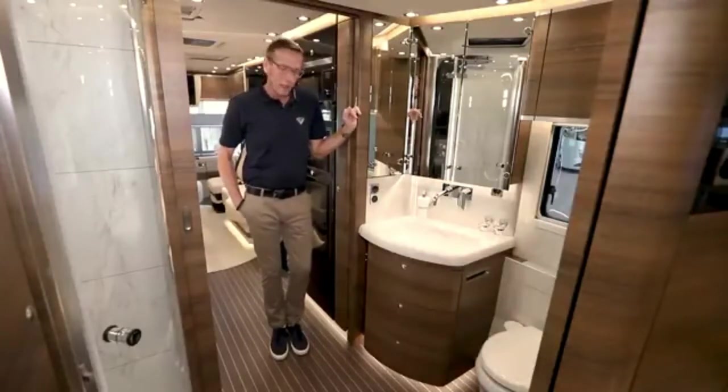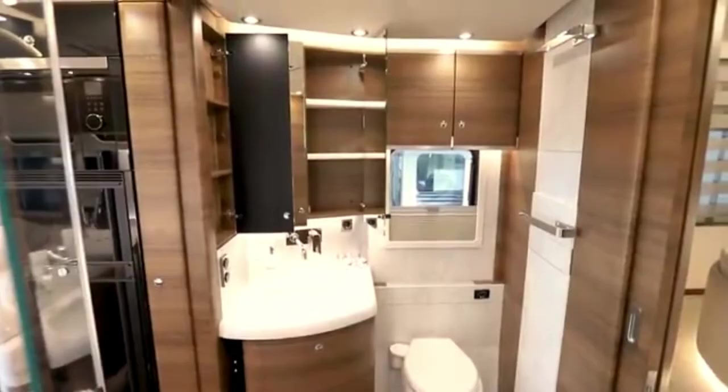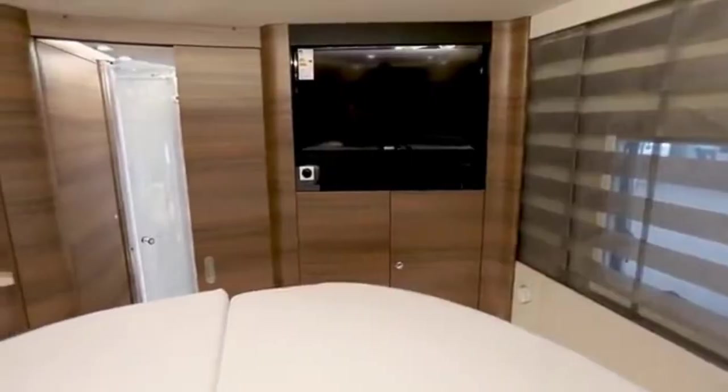The sleeping area is extremely spacious, and the bed features a cold foam mattress and a spring base. The company claims that the bathroom meets the same requirements as five-star hotels. The roomy shower, on the other hand, is ideal for spa treatments.